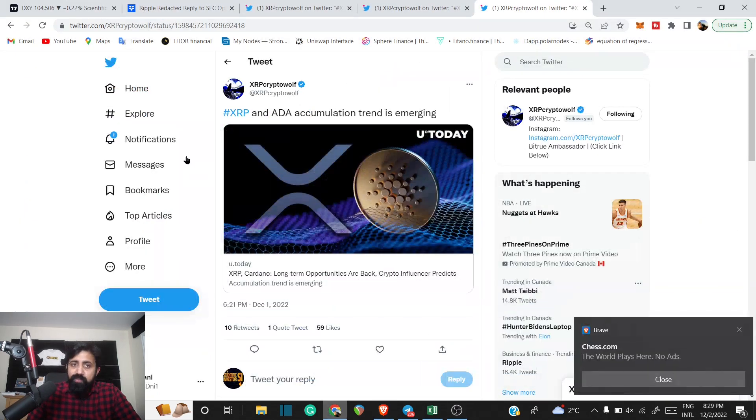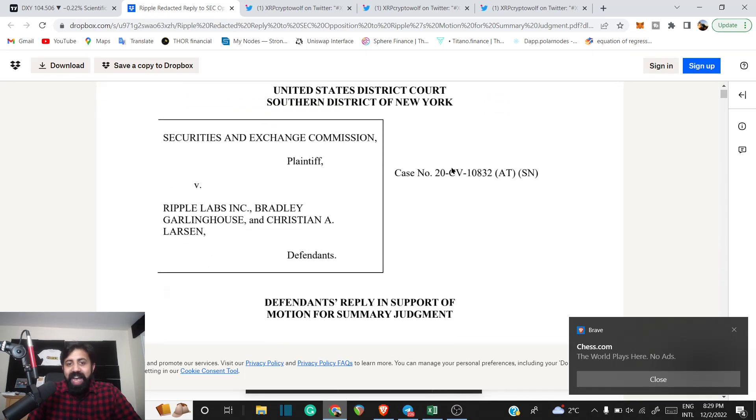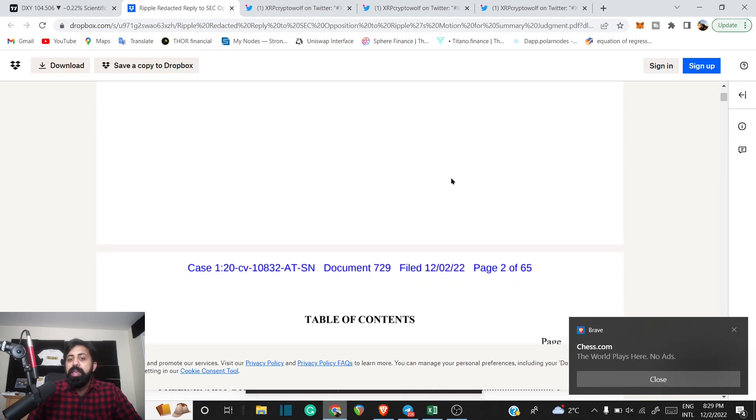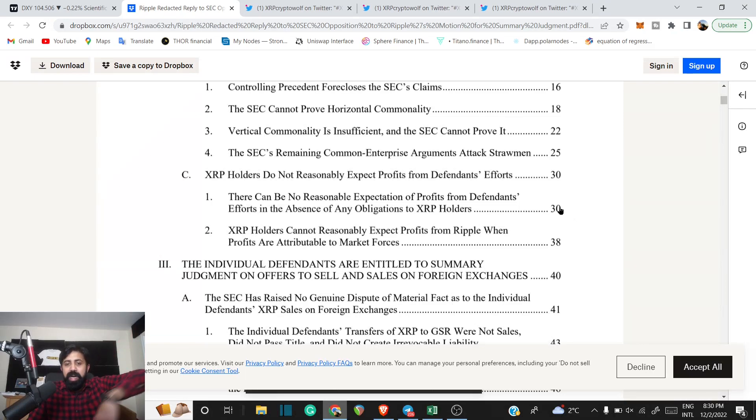Keep in mind what is happening with the entire Ripple and XRP case. Ripple has actually filed the brief. There are positive things, though you don't get to read everything because a lot of areas have been redacted. But look at this: XRP holders do not reasonably expect profits from their efforts, because they've built a network where people and institutions can use it for a real-life purpose to solve real issues.